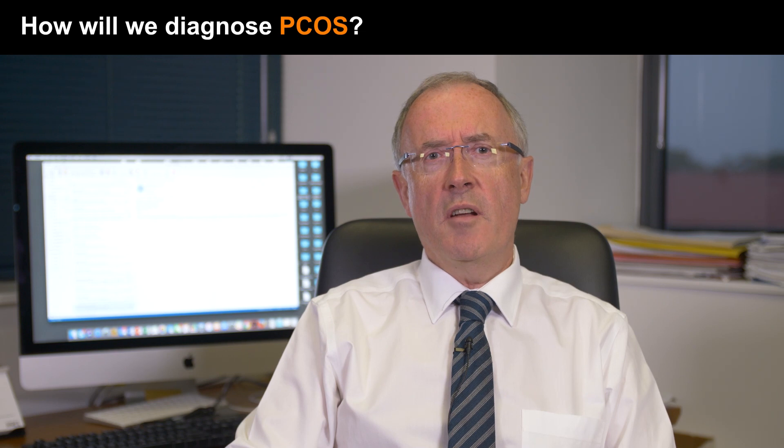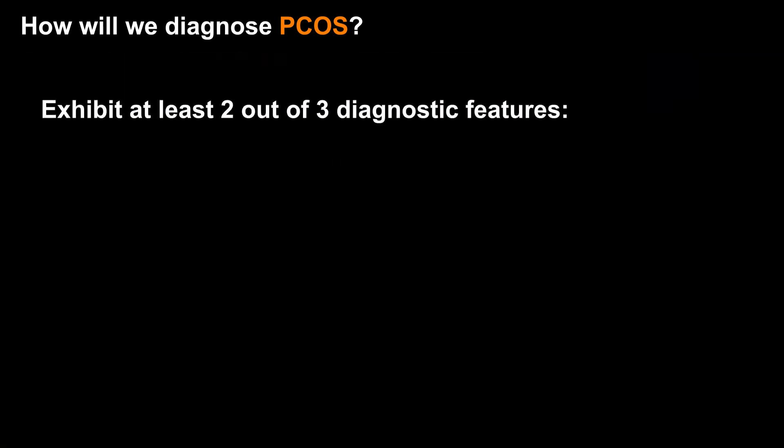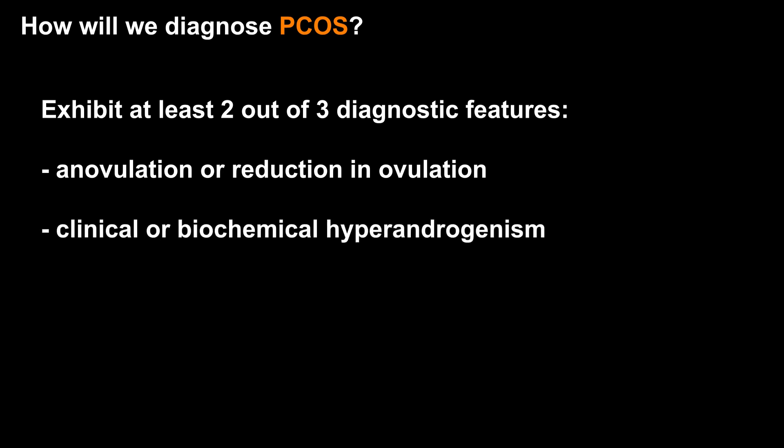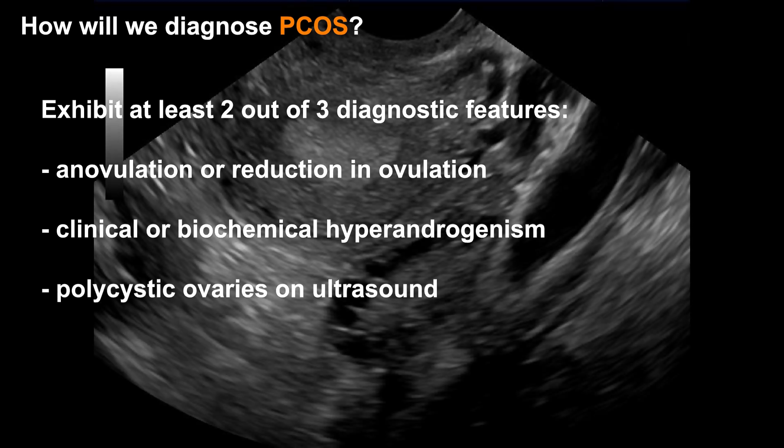The diagnostic criteria for polycystic ovary syndrome are called the Rotterdam criteria, and these have been endorsed recently by the 2018 PCOS guidelines. The Rotterdam criteria require a woman to exhibit at least 2 out of 3 diagnostic features. The first feature is anovulation, or at least a reduction in ovulation. The second feature is clinical or biochemical hyperandrogenism — clinical being the presence of hirsutism or acne, and biochemical being the presence of raised levels of male hormones, called androgens, in the blood. The third feature is polycystic ovaries seen on ultrasound. An additional important requirement is that other causes of anovulation and hyperandrogenism must be excluded.